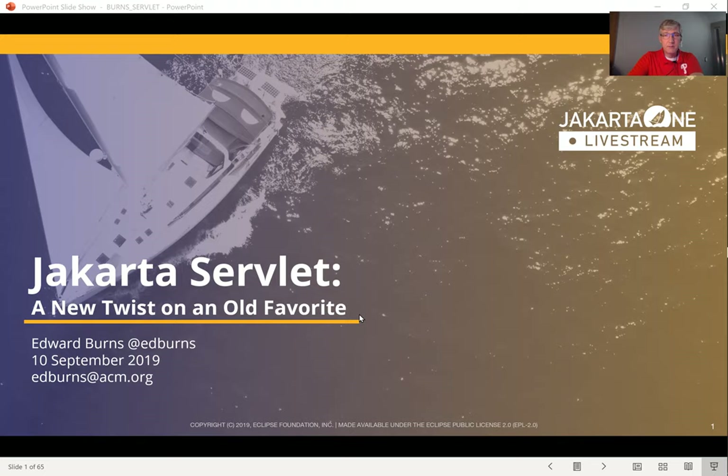Hi, I'm Ed Burns. I'm here to talk to you about Jakarta Servlet — a new twist on an old favorite.